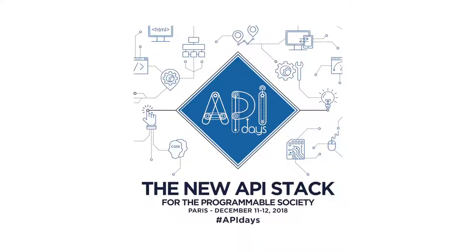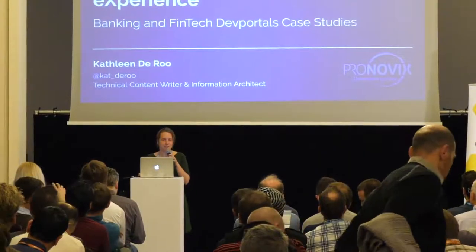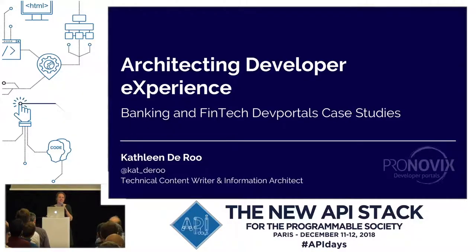Hello. Bonjour à tous. My name is Kathleen Derot. I'm a technical writer and information architect at Pronovix. What I do is exploring developer portal content. I love diving into its architecture and figuring out which features make the overall experience better.